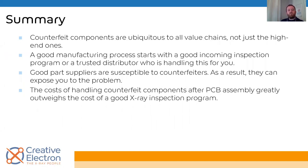In summary: counterfeit components are seen everywhere, in all value chains and supply chains. It's not just the high-end ones or from the bad distributors. A good manufacturing process starts with a good incoming inspection — you should be doing this, or hiring a trusted distributor who does it for you, so you know everything coming from them has been x-rayed and inspected. Good part suppliers are also susceptible to counterfeits, so do audits, work with them, and even double-check. The cost of having counterfeits on your board found after assembly is very costly — especially if they go into use — whereas the cost of a good x-ray inspection is not that high. If you have any more questions, definitely reach out and visit our website.